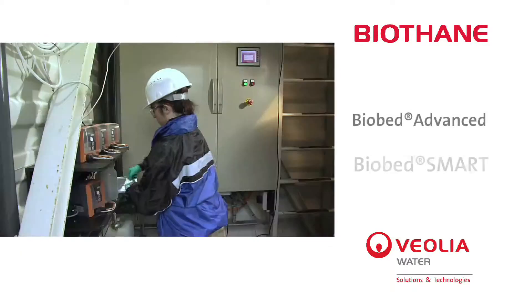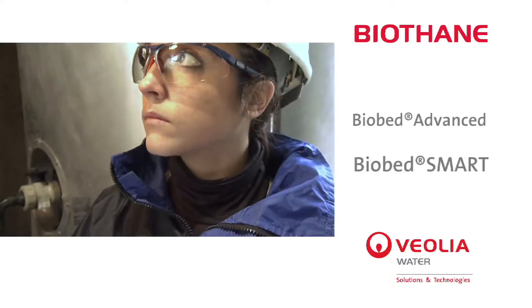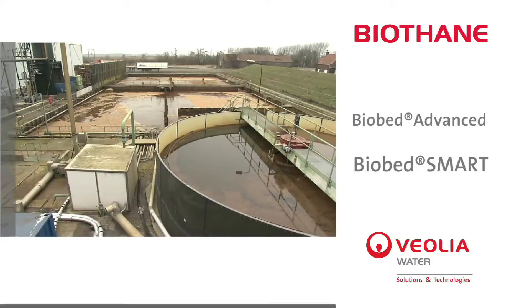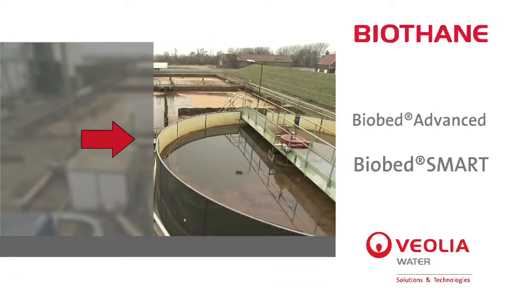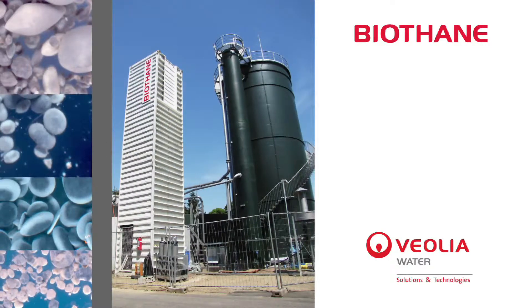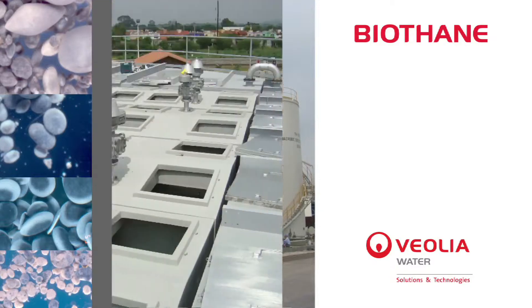The Biobed Advanced and Biobed Smart reduce the operation cost by lowering chemical consumption and by minimising post-treatment requirements. The Biobed Advanced Technology has already been applied for full-scale plants in Europe and China.